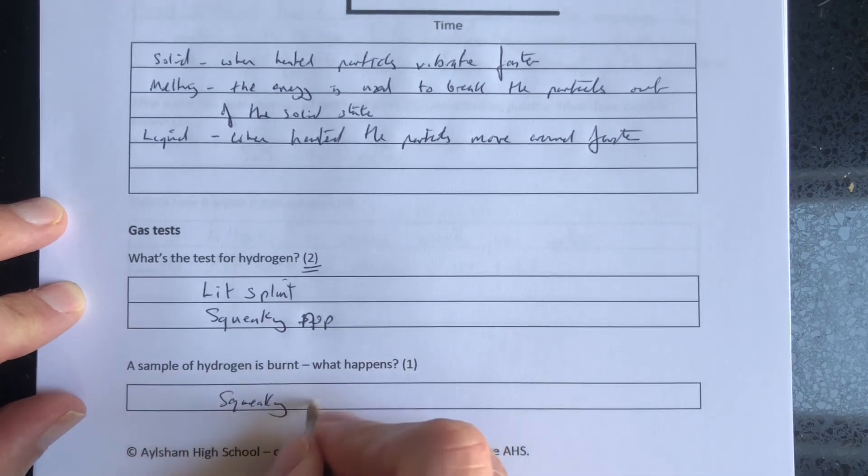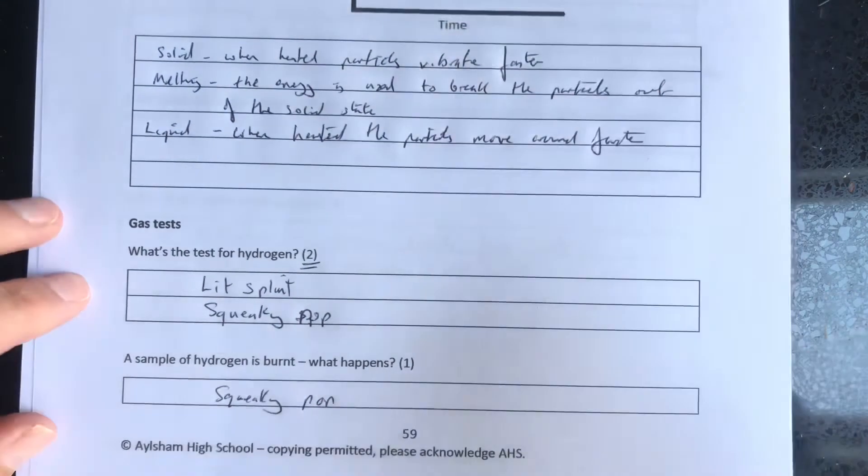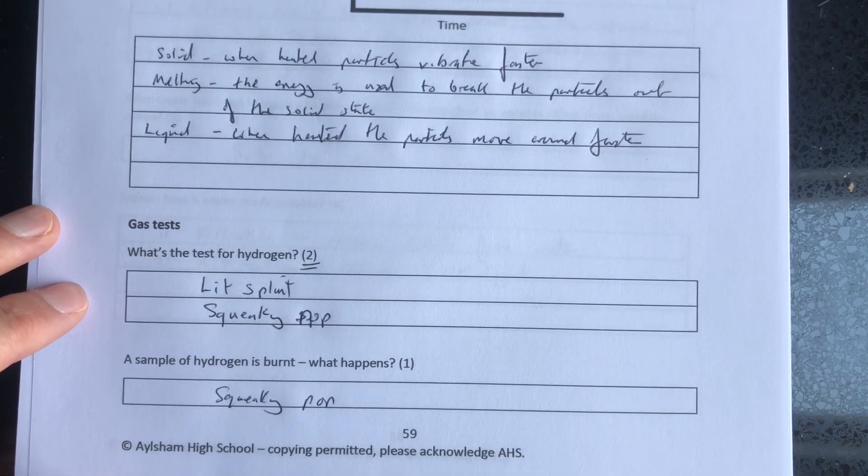That question is only one mark because they're telling you it's burnt, so you only need to give one mark for the result: squeaky pop. All these questions are available on eelshamhighchemistry.com.